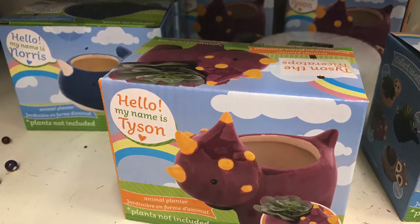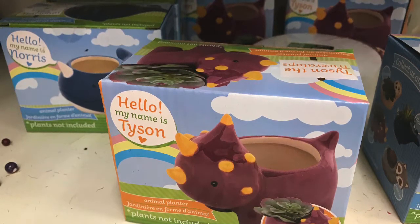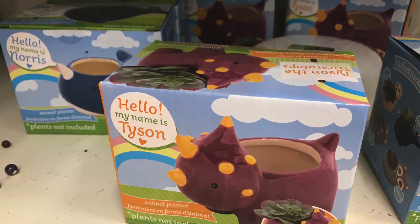I just hope you guys enjoy hanging out with me and going through the Dollar Tree and just following my day. So let's just get into this haul.